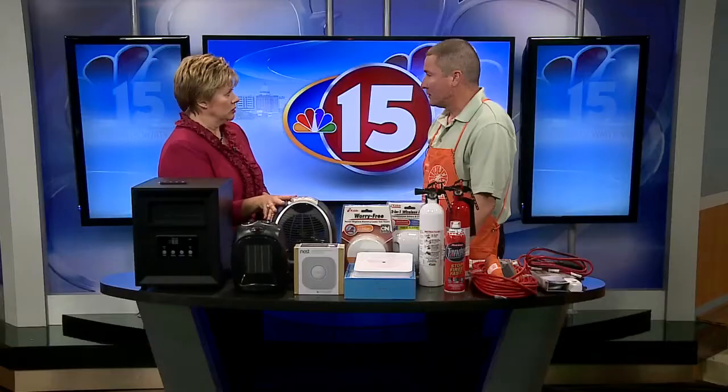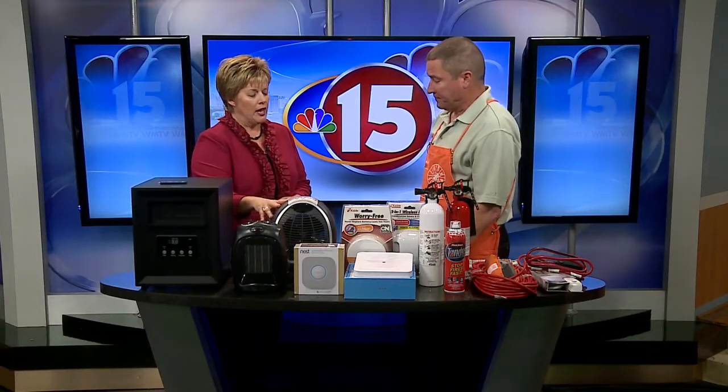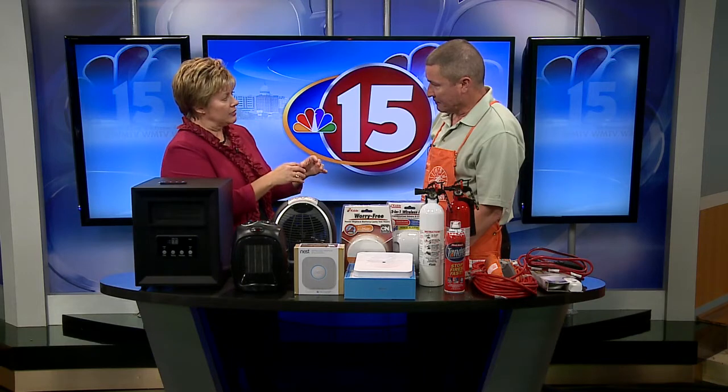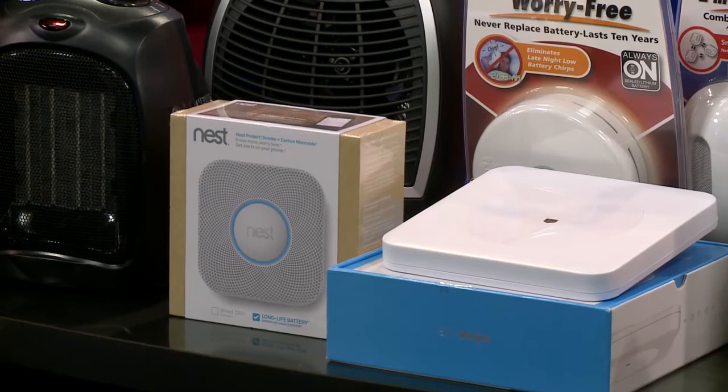These ceramic heaters would be a better size for a cubicle. Last time we talked about the Nest and all the different things that you can connect to control things outside your home, but that also refers to fire prevention too.